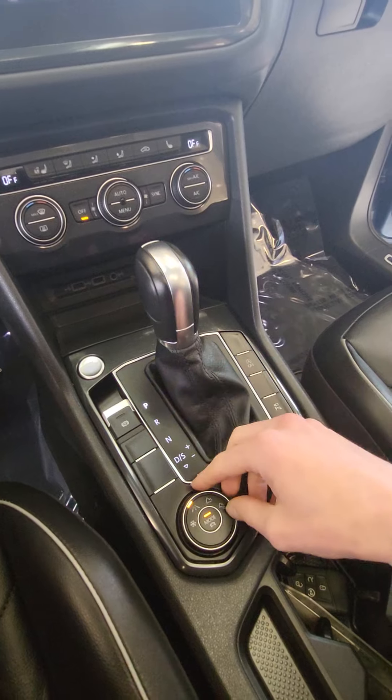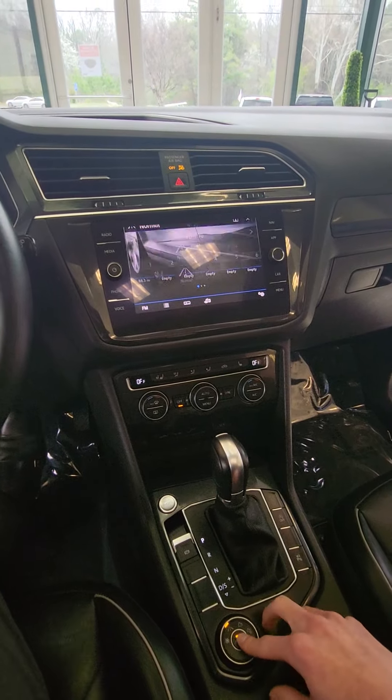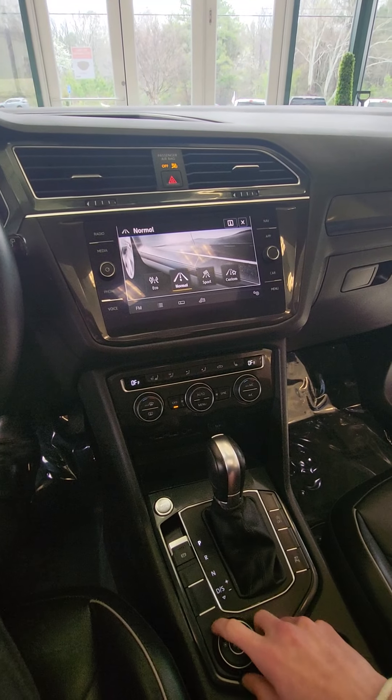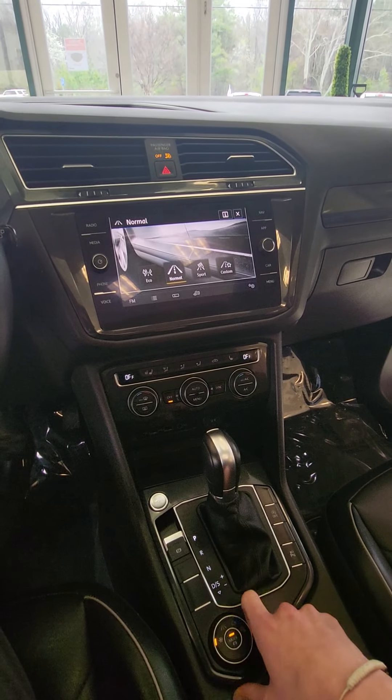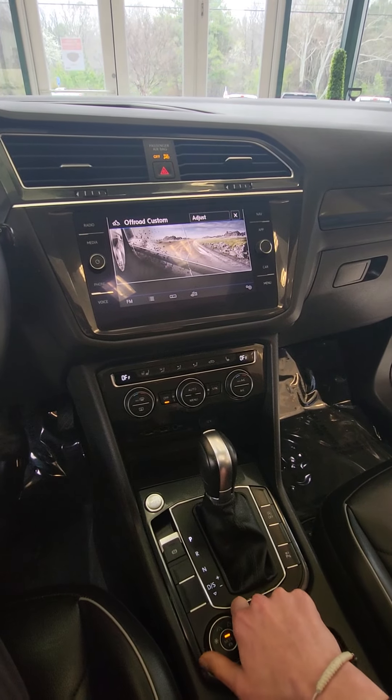You have your push button start, and this vehicle does have different driving modes with its all-wheel drive 4Motion system. You have your normal, sport, eco, and custom mode, as well as snow mode, off-road, and off-road custom.